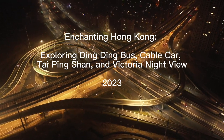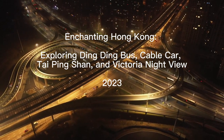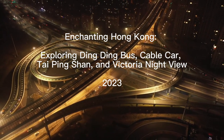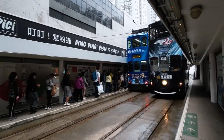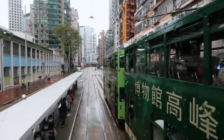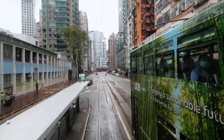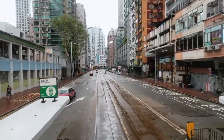Welcome to the vibrant and bustling city of Hong Kong! In this video, we'll take you on a virtual journey through some of the most iconic landmarks and experiences this incredible city has to offer — from the famous Ding Ding bus to a cable car ride, the hidden gem of Tai Ping Shan, and the mesmerizing Victoria Night View.